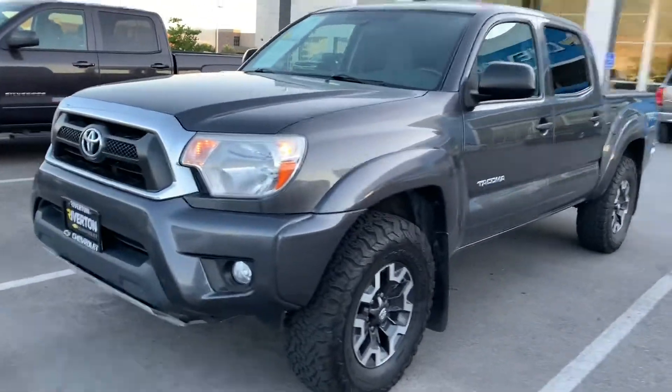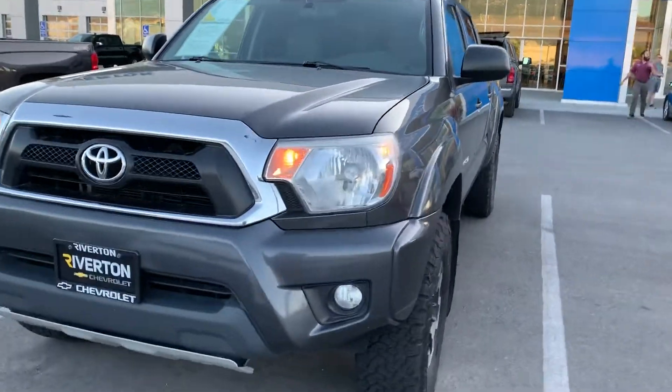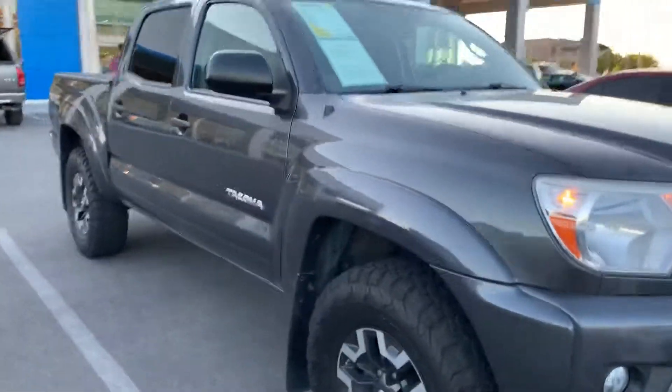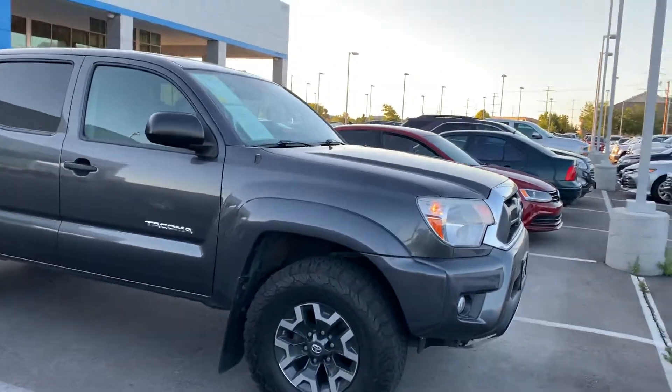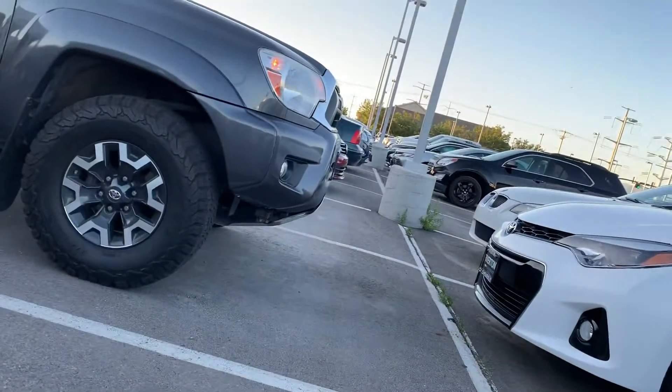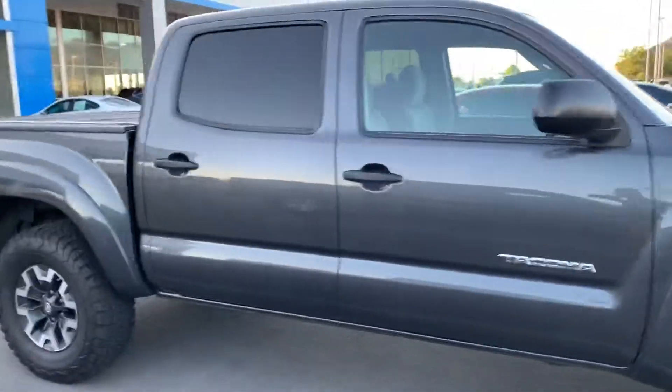Hey there Chris, it's Chris here at Riverton Chevrolet. I wanted to thank you for stopping by today, taking time to test drive, and just coming down to give us a shot at selling you a truck. I wanted to do a video in case we missed anything, just to show you the features and what our truck has versus some other ones.